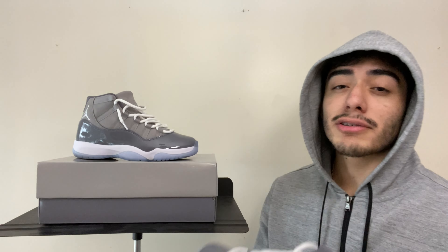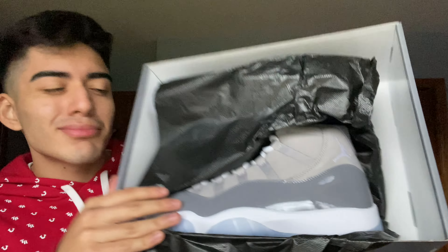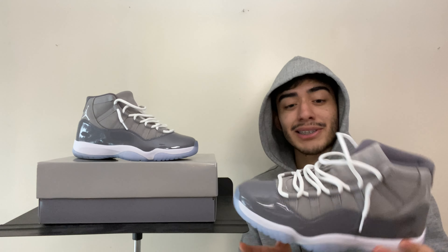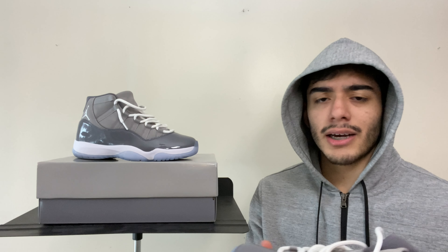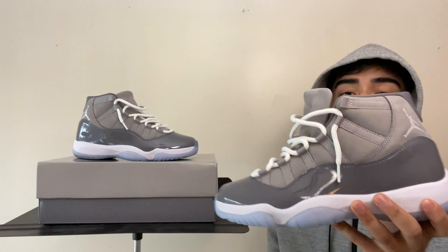Anyways, today we got these Cool Gray 11s right here. Hit on the shock drop — let's get to this review. I was fortunate enough to hit on these for retail on the shock drop, which was about three weeks ago. When I opened up the box my first reaction was like damn, these are some good shoes. I had plans to resell them because the price was crazy high, but then I was like nah, I gotta wear these because I can't risk not having another pair for retail. Might as well just wear them early and stun on the cats at school.